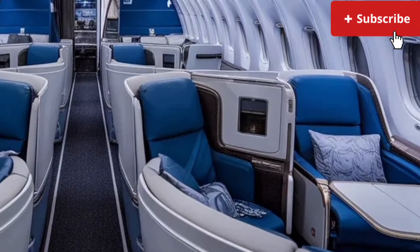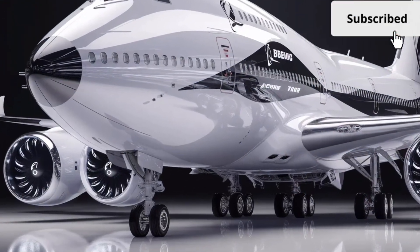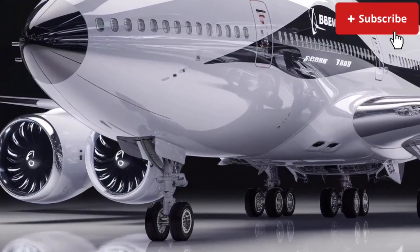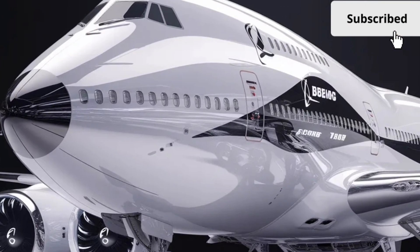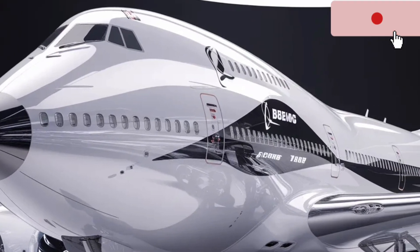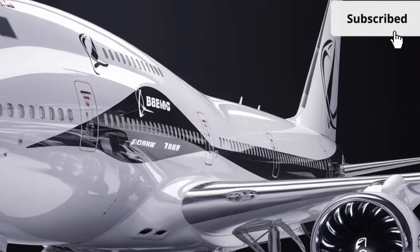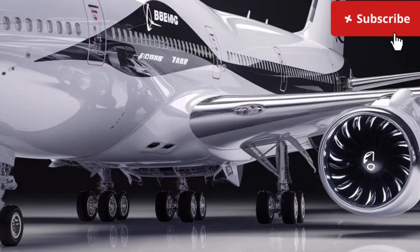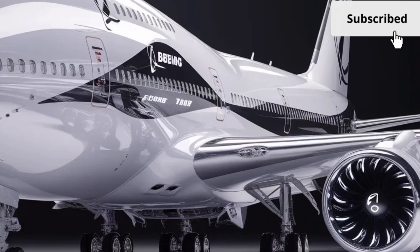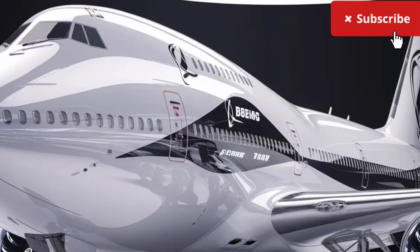Safety improvements are present throughout the aircraft as well. Boeing has applied new fire-resistant materials, enhanced emergency lighting paths, updated evacuation systems, and reinforced key cabin structures to comply with the latest international aviation safety standards. The aircraft's surveillance, communication, and diagnostic systems continuously monitor performance and immediately alert the crew to any abnormalities, contributing to a safer and more predictable flight environment.